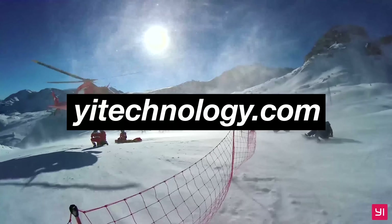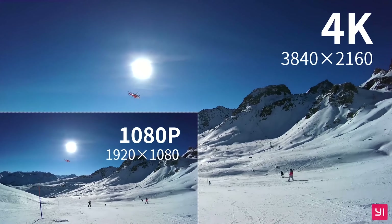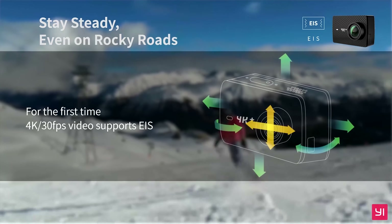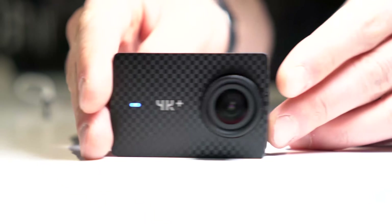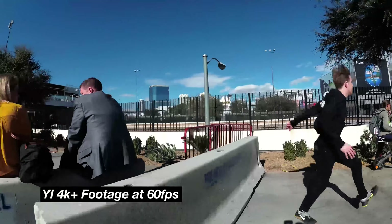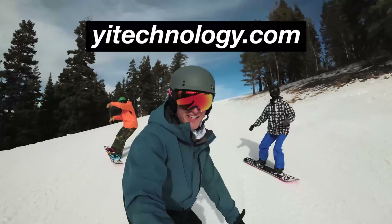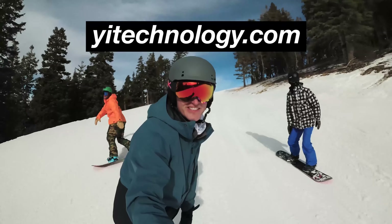The following video is brought to you by the Yi 4K Plus, the world's first 4K 60 frames per second action camera with built-in electronic image stabilization and an integrated Gorilla Glass touchscreen. The Yi 4K Plus delivers exceptional video results at an affordable price. To learn more and to see some test footage, just go to YiTechnology.com.